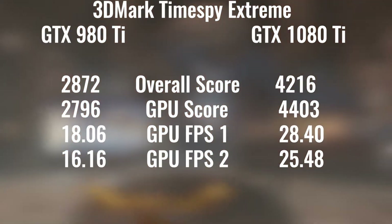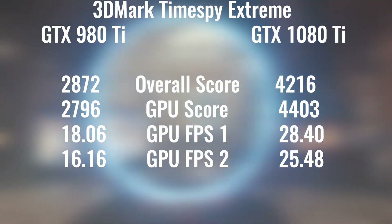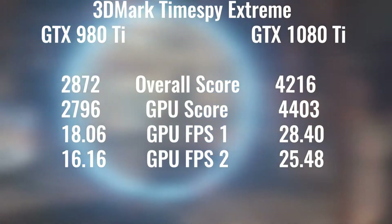3DMark Time Spy Extreme on the 1080 Ti had a massive increase in score over the 980 Ti, and as you can see in each one of these tests, it was quite a big increase — about 50% or more in those FPS numbers.